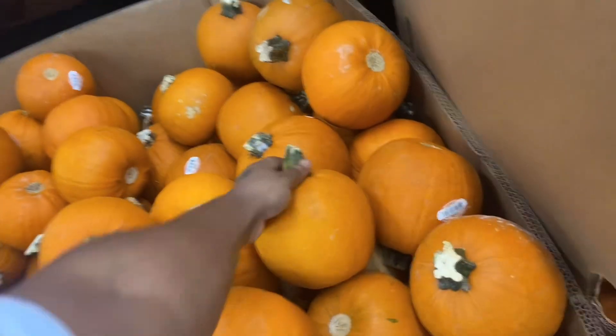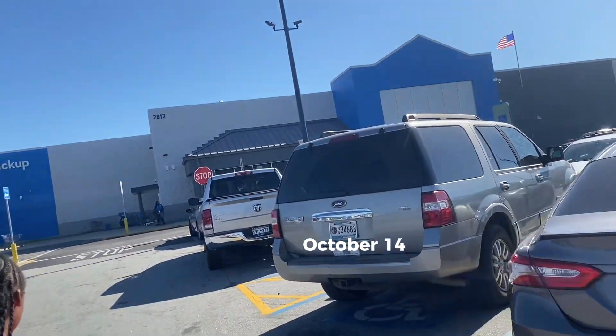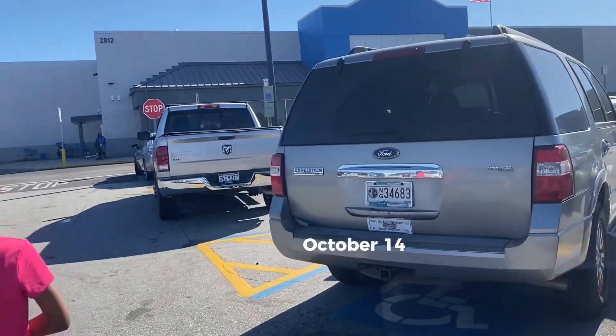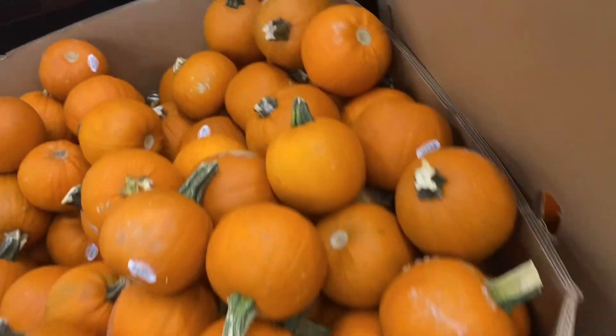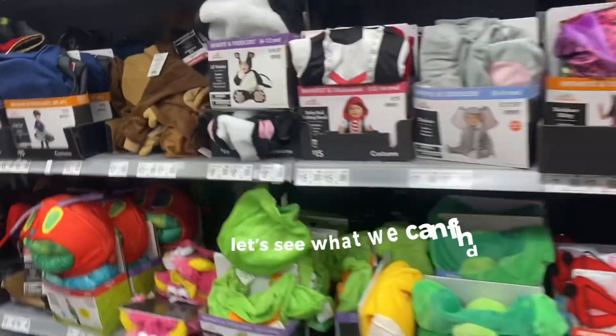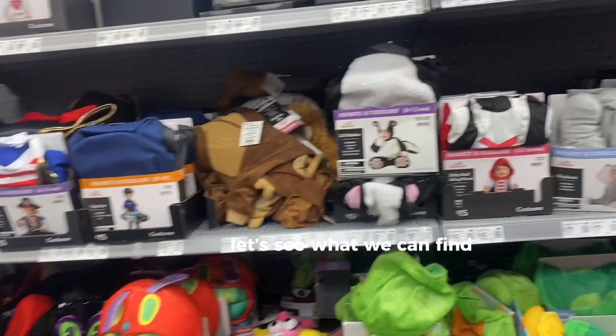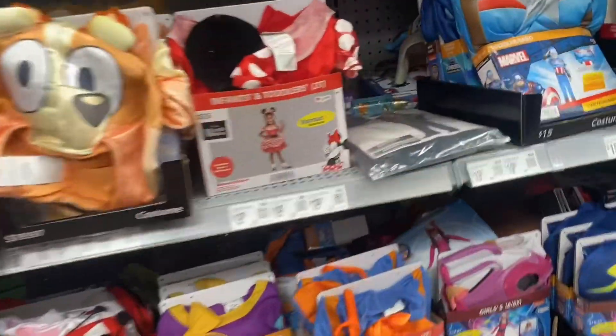Hey guys, so right now I'm at work — it's like two. We're at Walmart, we're about to look for some Halloween costumes. I'm pretty sure they got about — let's go see what we can find. A pumpkin! Oh, this is so cute! Look at this for the little one. Now this is where all the good stuff is. Oh my god, I don't want her to be an elephant.